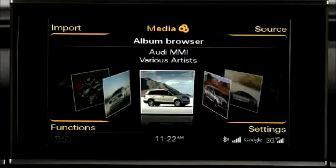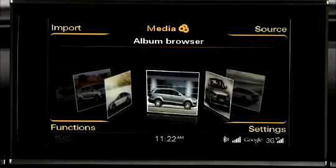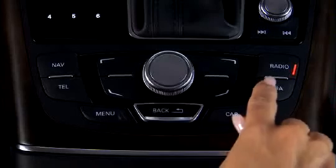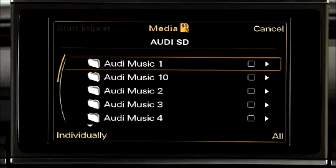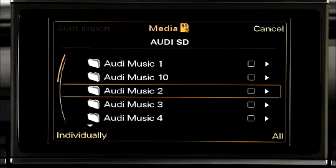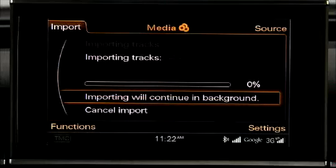The Audi jukebox enables you to save up to 20 gigabytes of audio and video files from various media drives to the MMI. To copy a file to the jukebox, press the media function button. Next, press the import control button, turn the control knob to a source, and press the knob. After checking the selected file structure, the MMI will display a track list or file structure. To save all of the files or folders to the jukebox, press the all control button, and then press the start import control button.